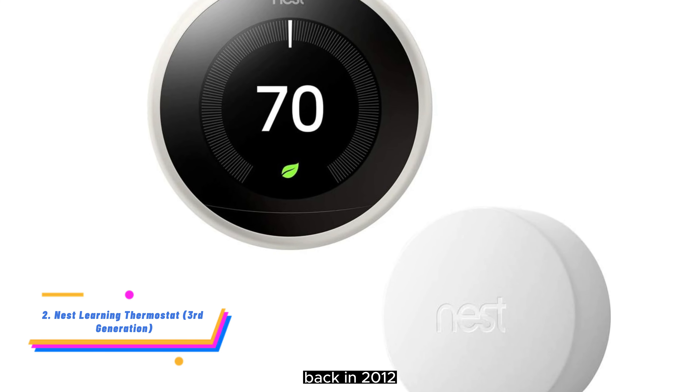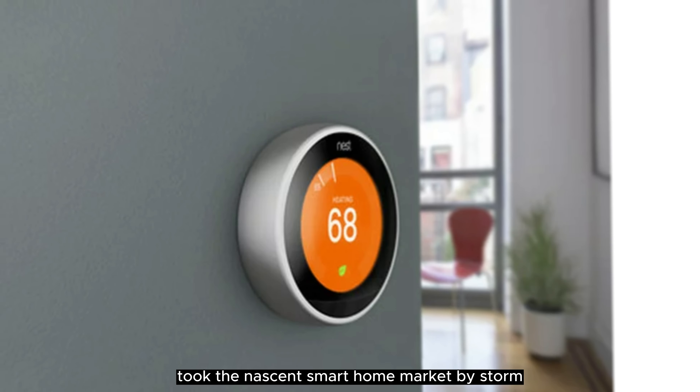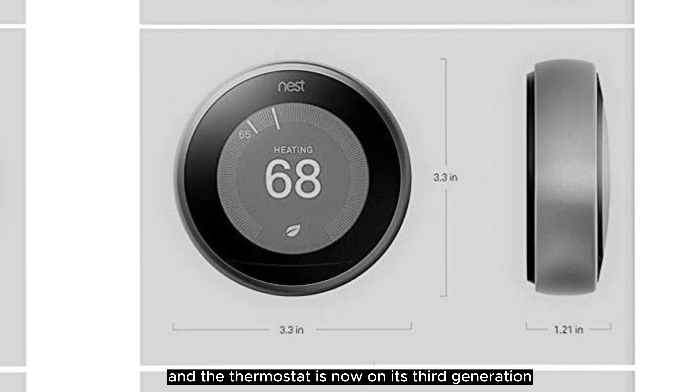A smart thermostat can give you remote control over your heating and air conditioning, making sure your home is as cool or toasty as you like when you get home from work or wherever else. A great one can monitor environmental conditions and your own preferences over time, adjust your systems to keep you comfortable and save you money.